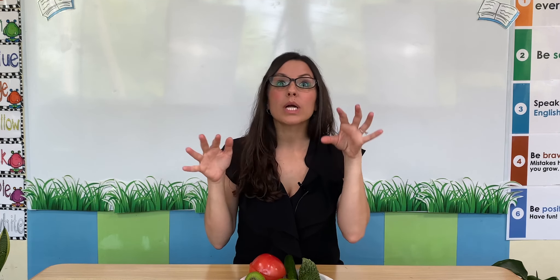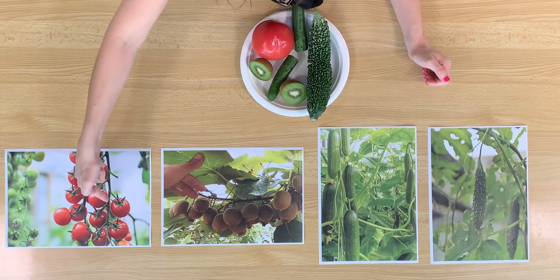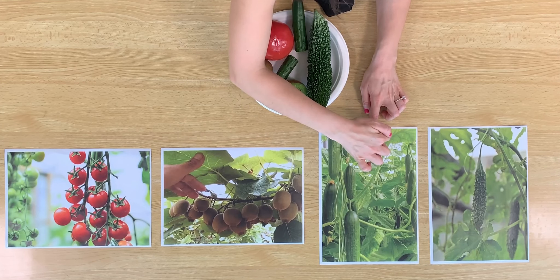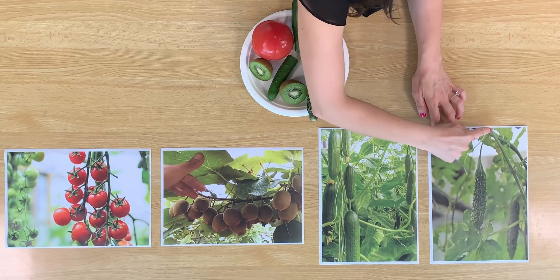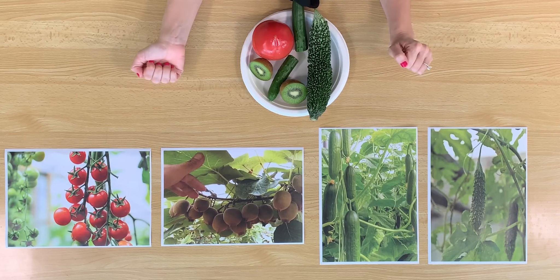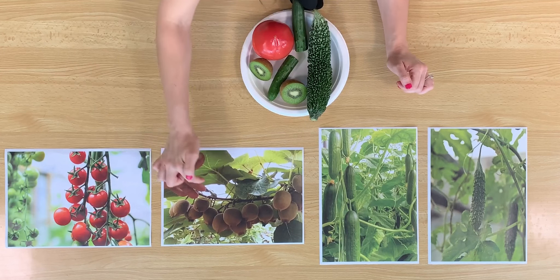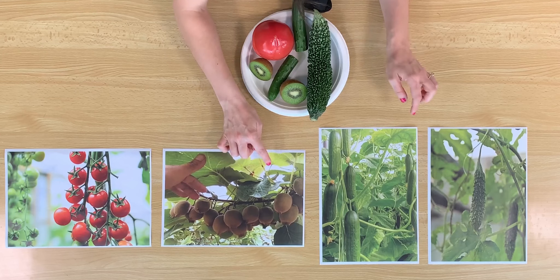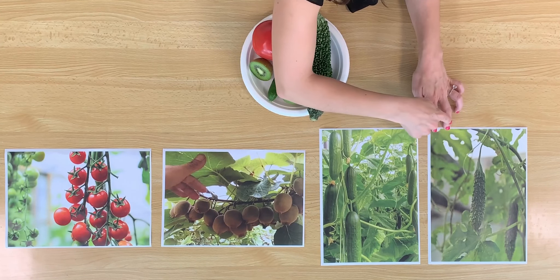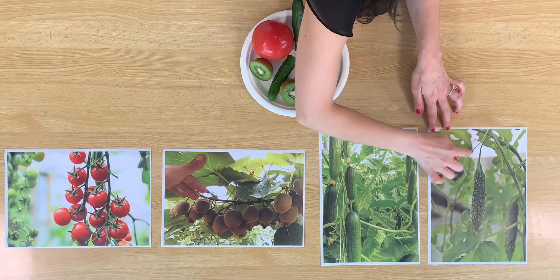So all of these are fruits, and these fruits grow above ground. They grow on something called a vine. A vine is a plant that can grow or climb up and down or side to side. Let's look at some of these pictures. Here are some tomatoes growing on a vine. Here are some kiwi growing on a vine. Here are some cucumbers growing on a vine. And here are some bitter melons growing on a vine. On these vines, you can see the stem and you can also see the leaves. Here's a long stem, here are some beautiful green leaves, and here are some long stems and many big green leaves.